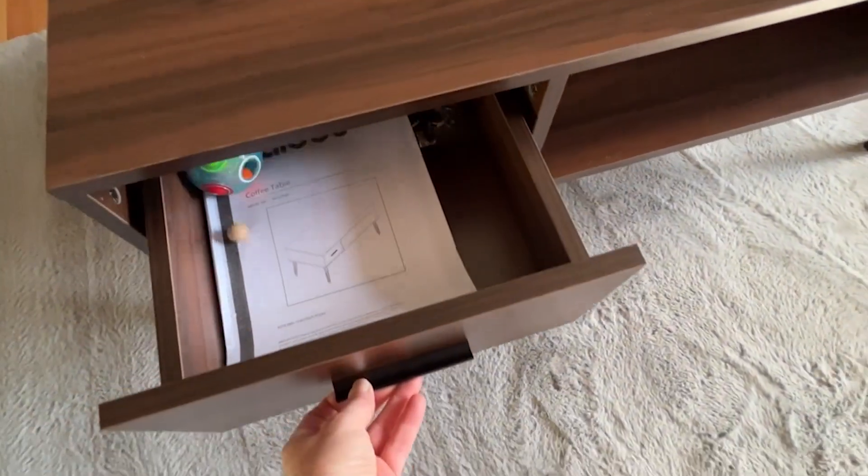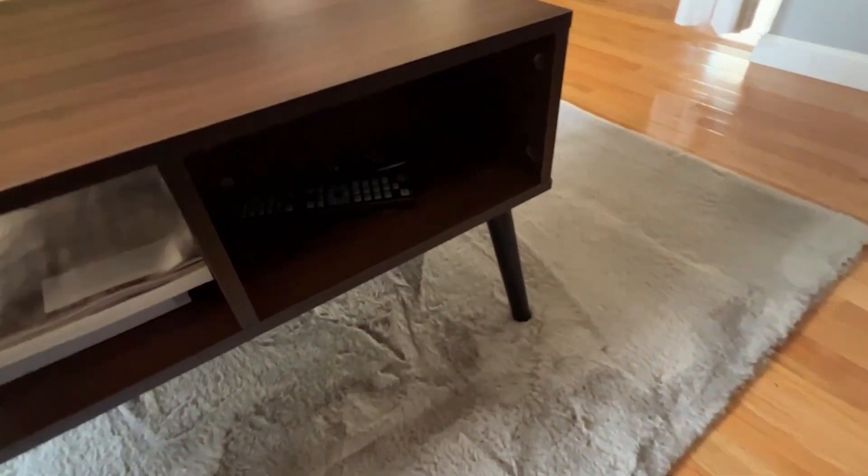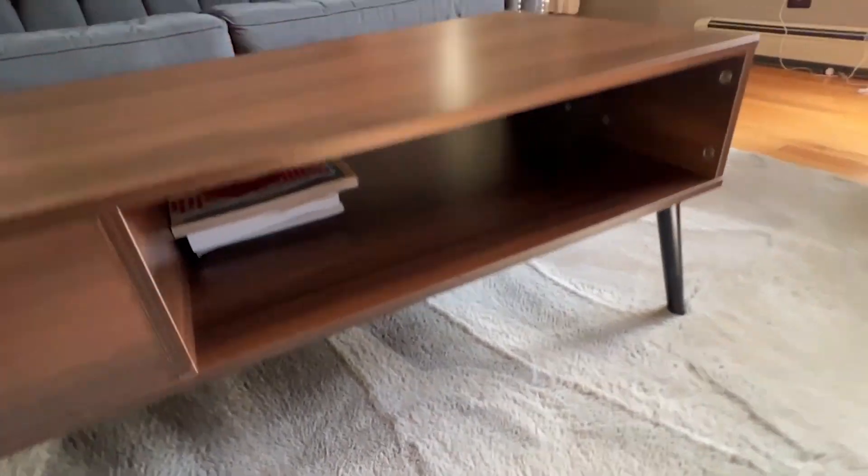It has a drawer in front with a little hidden compartment in the back that I like to put my remotes in, and it comes with an open area so that you can put something decorative or put some reading materials in.